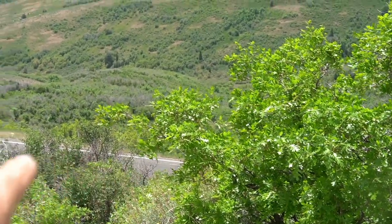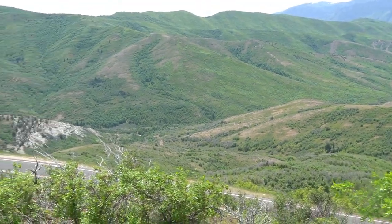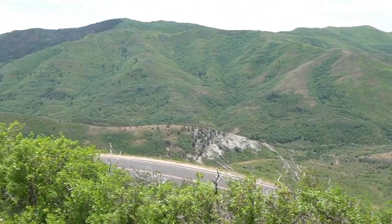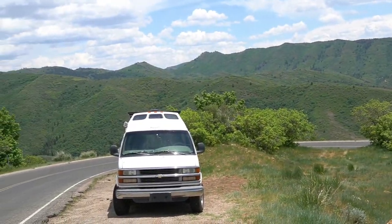Right there's the road I just came up on — it makes a loop. Look at that. Beautiful.